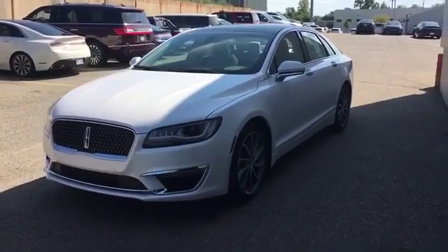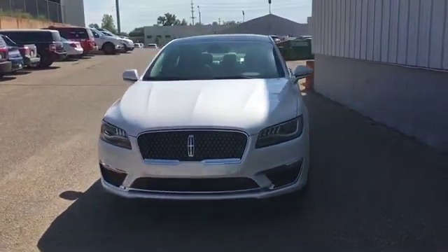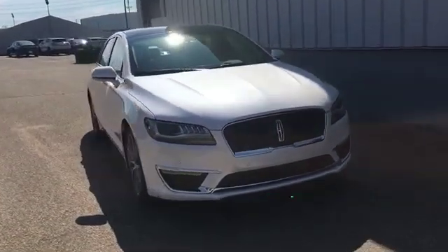2020 Lincoln MKZ. Additionally, you'll be more than pleased with extra features like these.